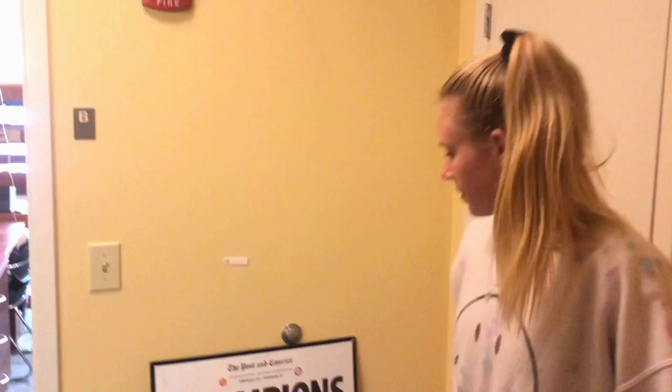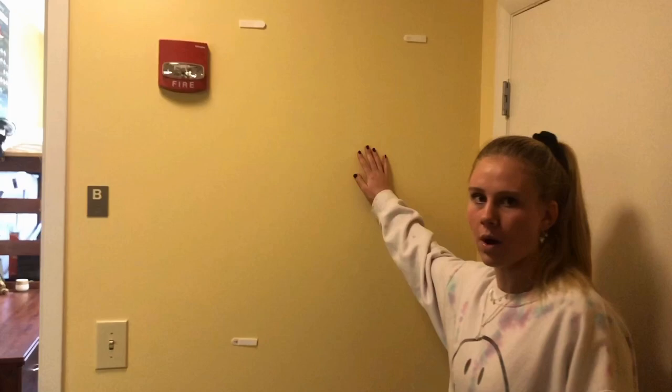This is like your view when you first walk into our room. This used to be on the wall — it fell down, I don't know how. Right this way, around the corner.